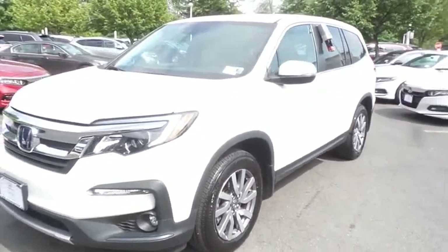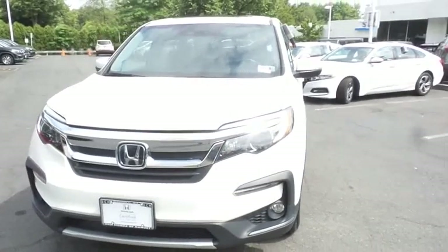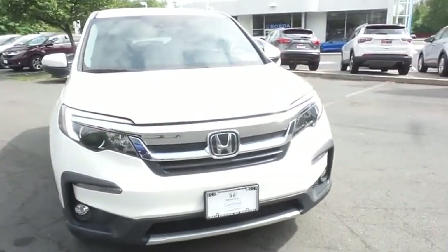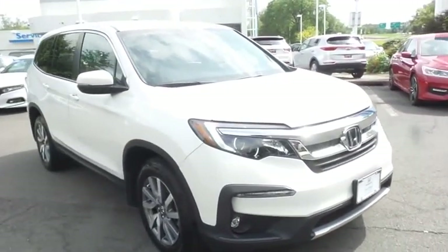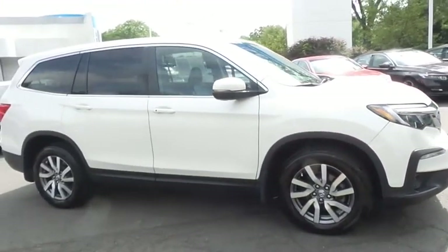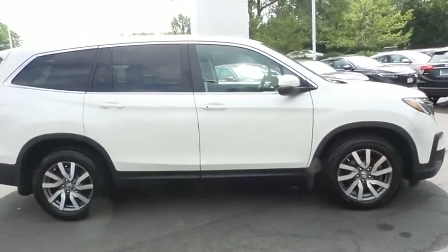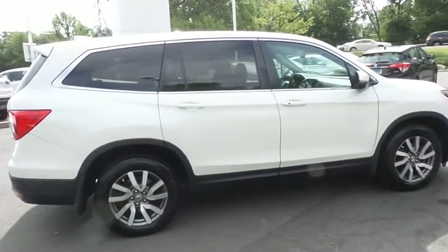Here we're viewing a gorgeous 2019 certified pre-owned Honda Pilot EXL all-wheel drive, finished in white diamond pearl paint with black leather seats, powered by a 3.5 liter iVTEC V6 engine and a 6-speed automatic transmission, equipped with power moonroof, 18-inch alloy wheels, fog lights, rear spoiler, third-row seating, and power liftgate.